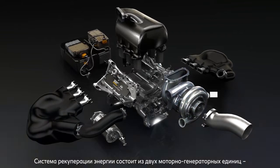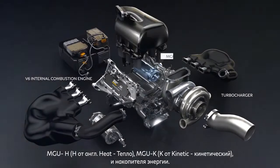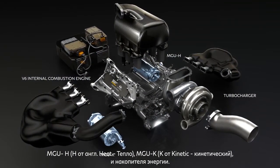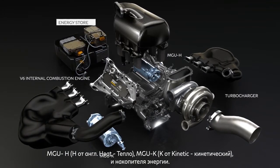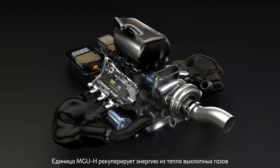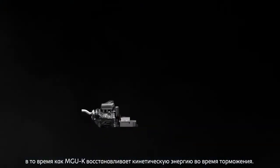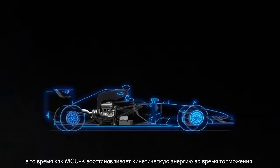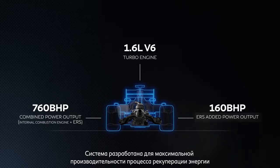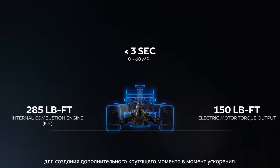The energy recovery system consists of two motor generator units: MGUH — H for heat — and MGUK — K for kinetic — and an energy store. The MGUH recovers energy from the heat in the exhaust gases, while the MGUK recovers kinetic energy during braking. The system is designed to maximize performance, utilizing the recovered energy to generate extra torque during acceleration.